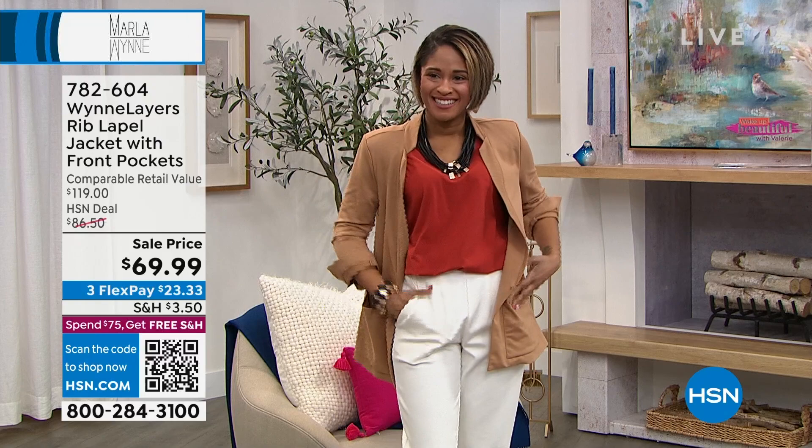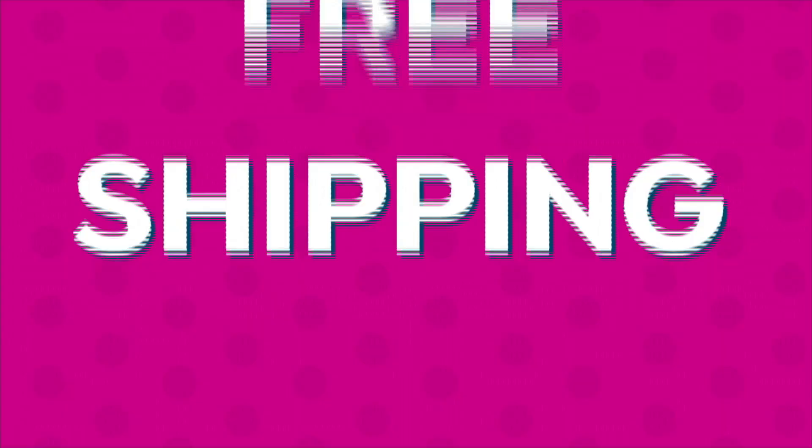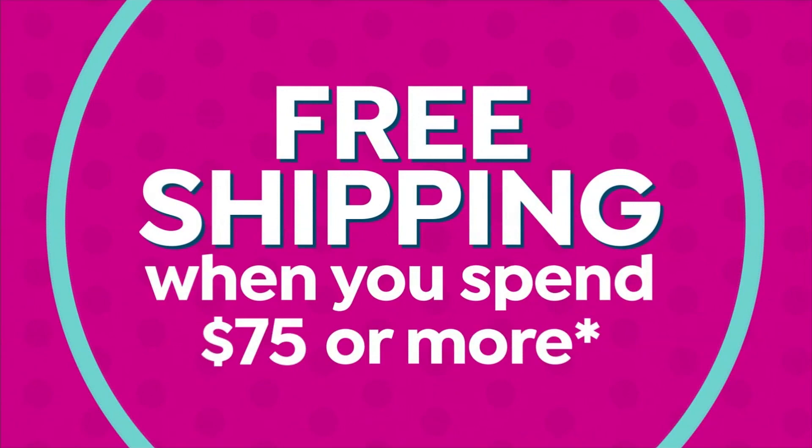We also have free exchanges. So if you grab a jacket and it's a little bit small or a little bit big, you can exchange it for free at $69.99.